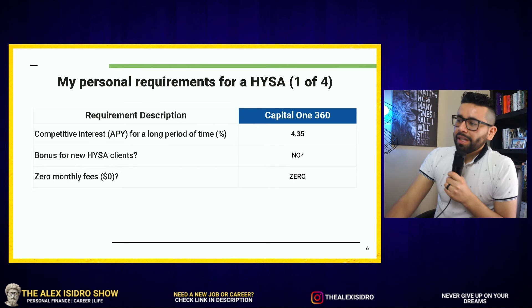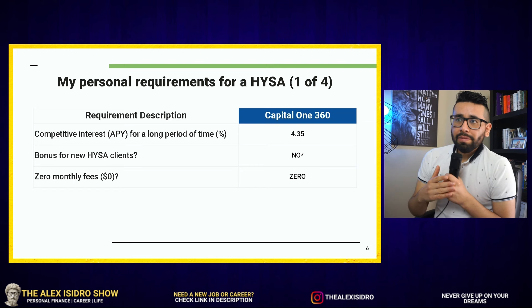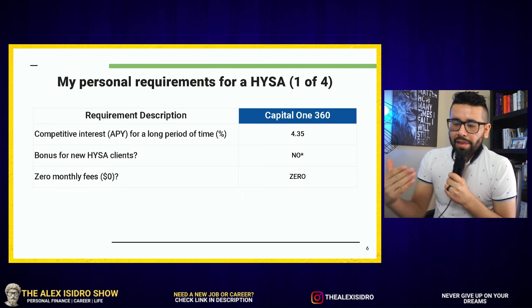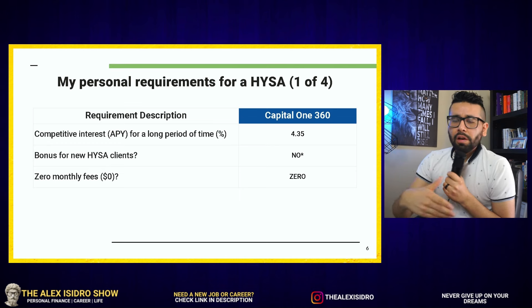One downside I found with Capital One is that they don't have bonuses for new clients. So if you are someone that's motivated and incentivized by things like a $300 bonus like SoFi, or an extra 1% APY like Marcus by Goldman Sachs, then there will be other competitors out there for you. You can check the links in the description for things like that.